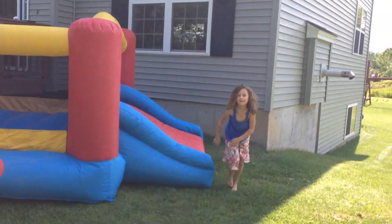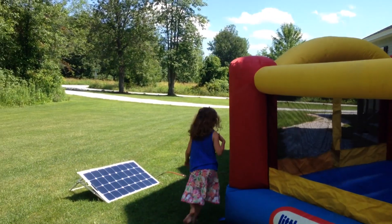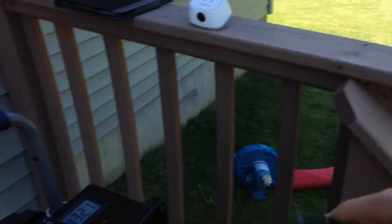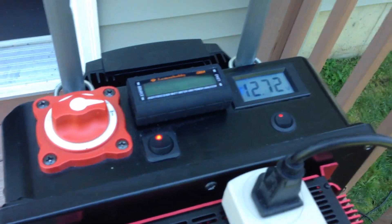Here we go. How are we doing? You like it? Uh huh. Like the solar-powered Bounty House? Uh huh. Alright. Success. Yes!